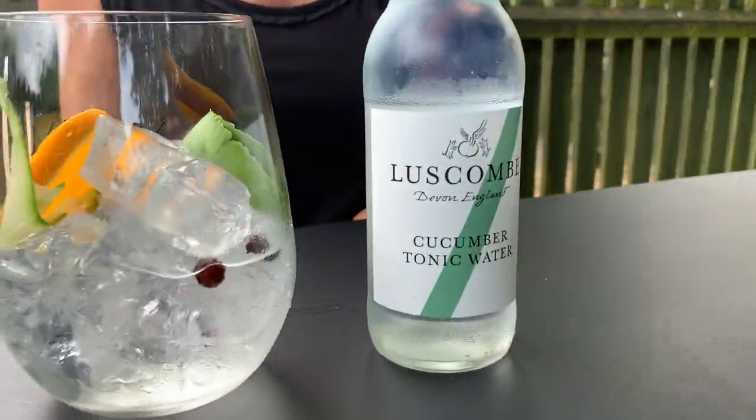Today's selection is Martin Miller's. It's a London dry gin using Icelandic spring water, subtle cucumber edge, and if you like Hendricks you must try this. It's garnished with cucumber, orange, and juniper berries, and my tonic is one of my favorites, the cucumber tonic water.